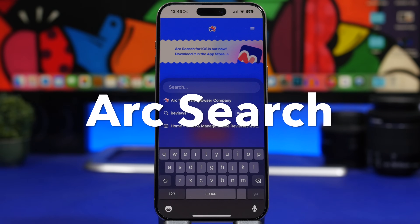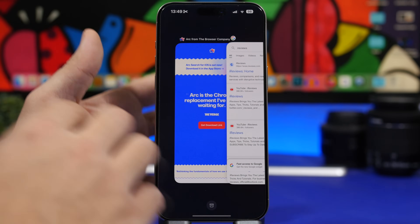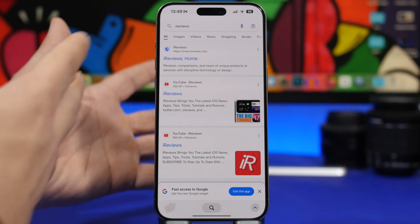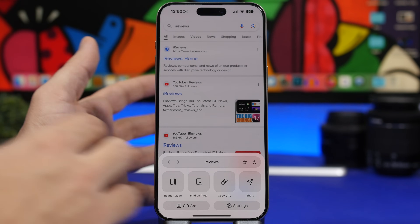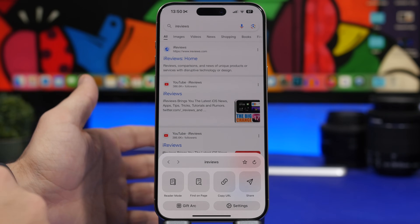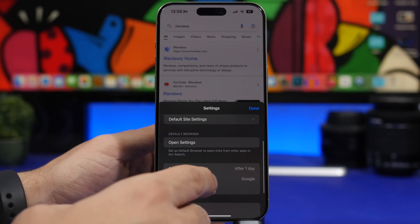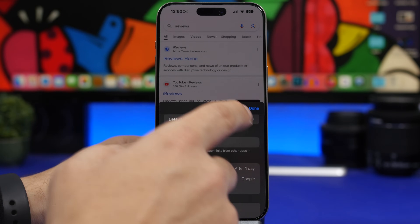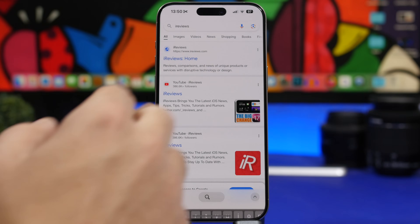Arc Search is up next. If you search a lot on the internet, this app is for you. You'll have all your tabs displayed, and it looks just like the app switcher on iOS. You can clear everything with a tap, and there's a search bar to quickly start searching. There are also tools to copy the link, share it, or find anything on the page. In settings, you can block ads, block cookie banners, and choose your default search engine — Google, Bing, or DuckDuckGo. It's a very intuitive app.